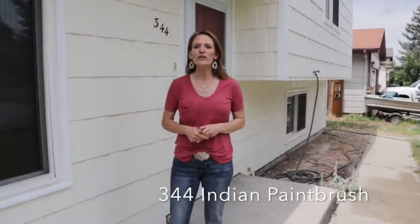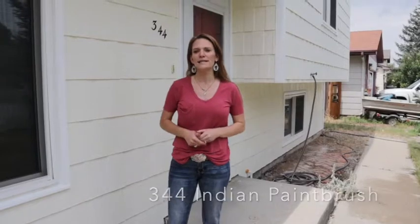Are you looking for a home that's light and bright inside? This one might be it. Hi, I'm Alicia Collins with Remax The Group and the Alicia Collins Real Estate Team, and we are at 344 Indian Paintbrush.